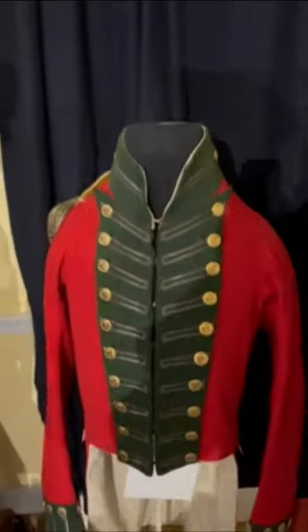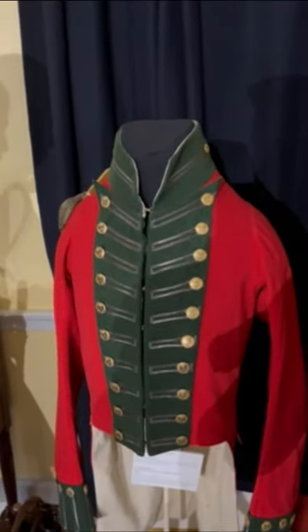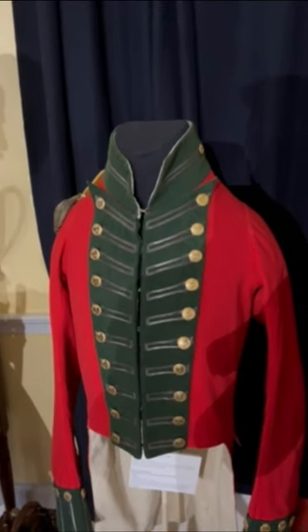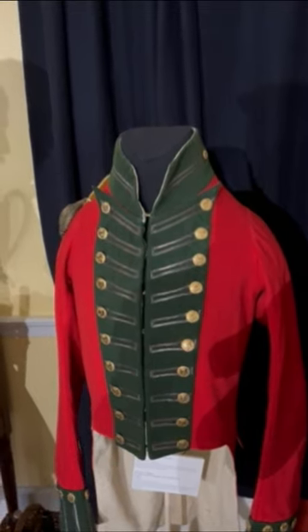The 49th was one of the many units that fought in the War of 1812. It was a green face unit, and one of the most distinctive features about their officers' uniforms was that they were one of the few units in the British Army where, rather than using lace, they actually had embroidery.